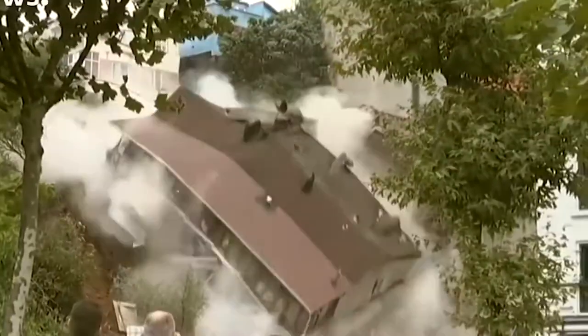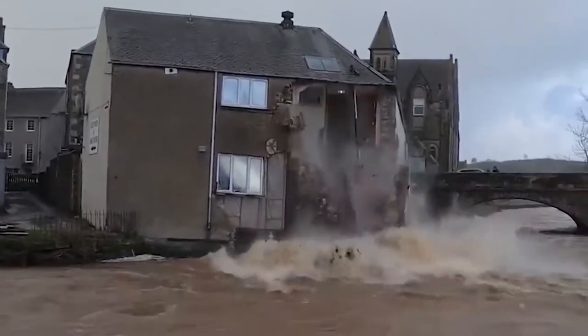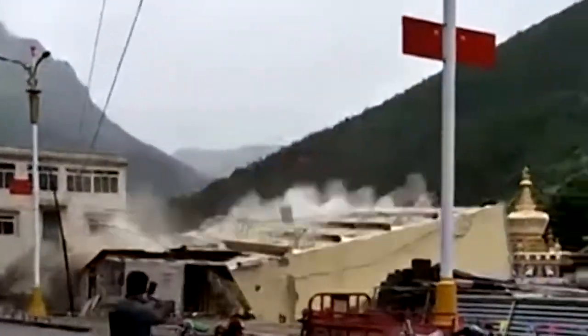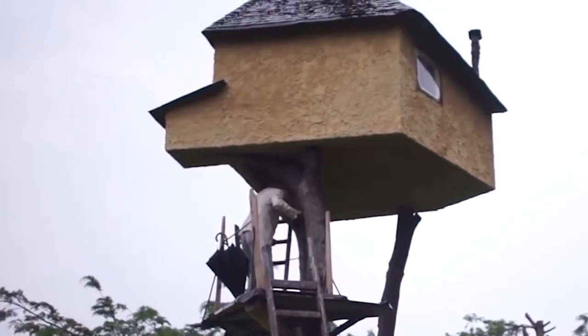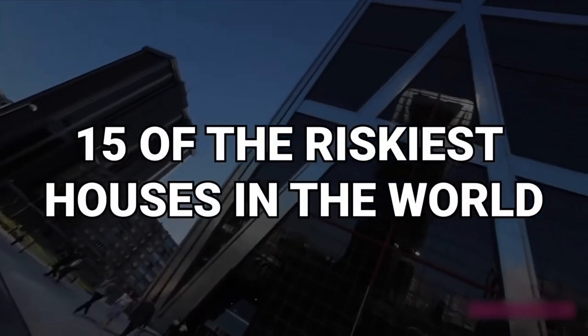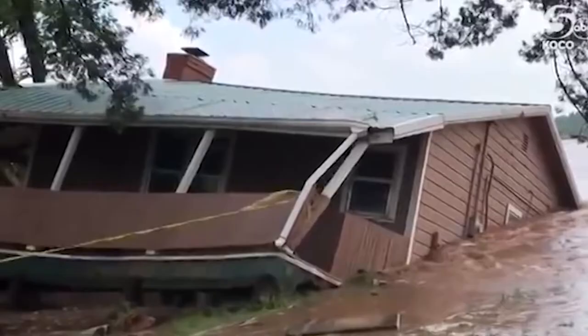Your idea of a risky house might be one in a bad neighborhood, or it might have a few imperfections. But is it really that risky? The average suburban home has nothing on these. From a house dangling precariously from trees to a hut on a rock in a raging river, here are 15 of the riskiest houses in the world.